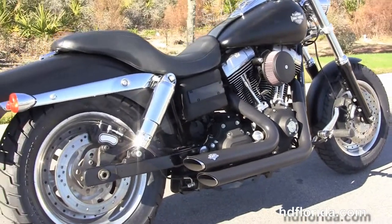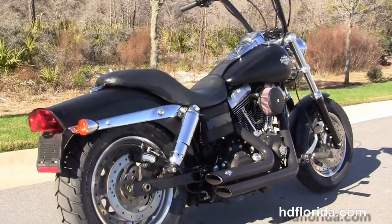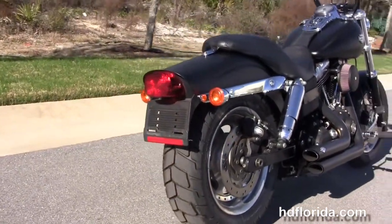This bike has a rubber mount air-cooled 96 cubic inch twin cam engine with 6 speed transmission, high flow air cleaner with stage 1 fuel mapping, and a Vance & Hines blacked out short shot exhaust.